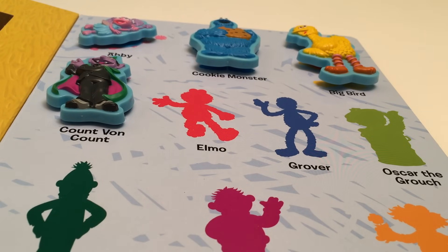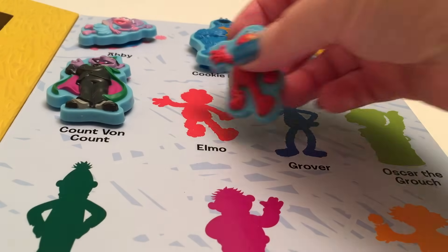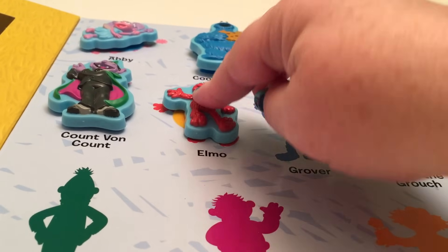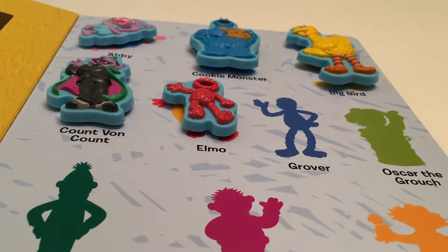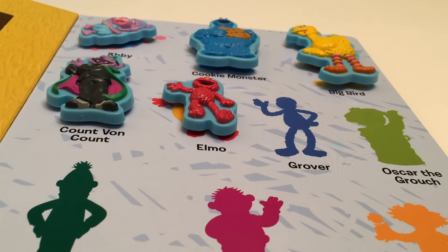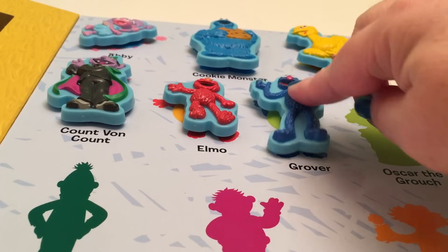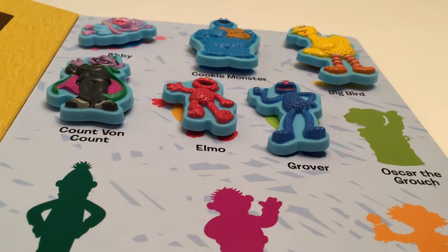Next we have Elmo! Elmo is loving, he's happy, and he loves to laugh! Next is Grover! Grover's a blue monster, and we'll put him right there!